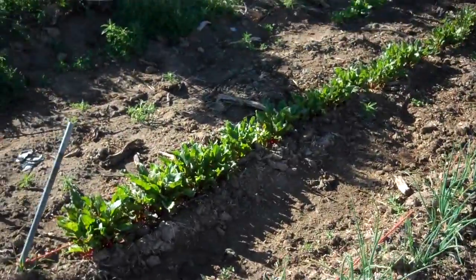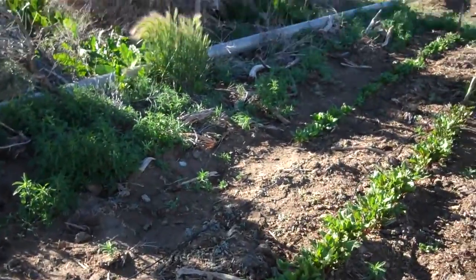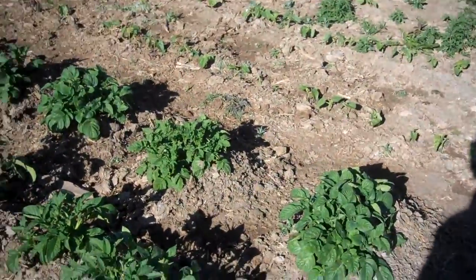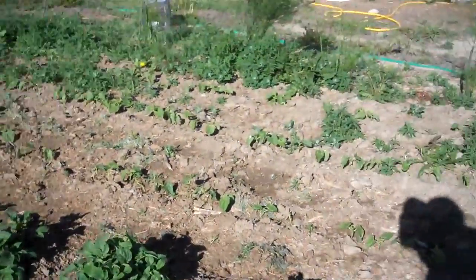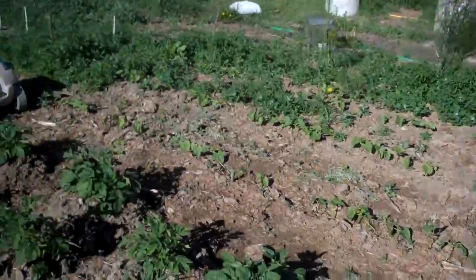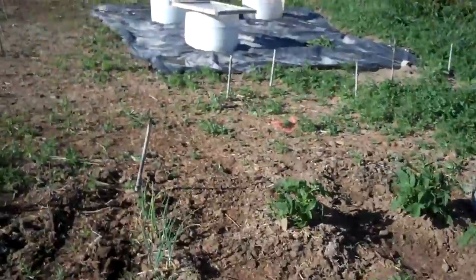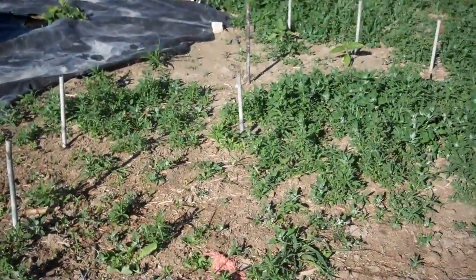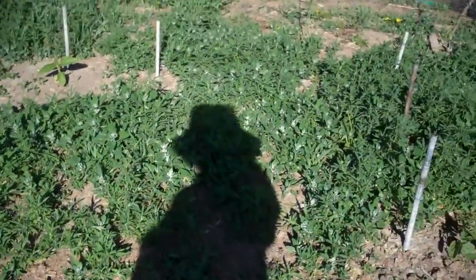Onions and radishes look really good. Lettuce didn't come up at all, but the spinach looks really good, and potatoes look great — these are the best potatoes I've ever had. And then the beans, we're slowly getting those weeded. Kids have planted some little random stuff out here where these little posts are; I don't even know what they've planted, so we need to get that weeded.